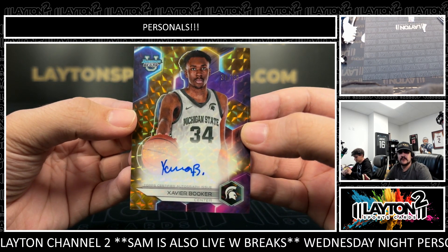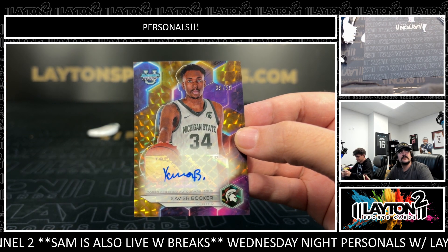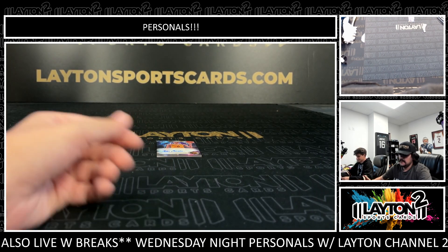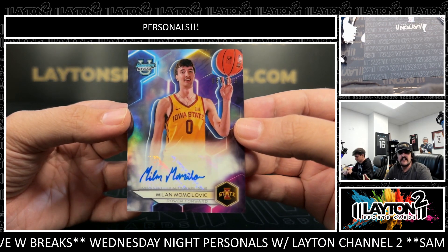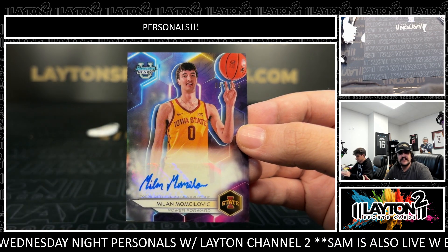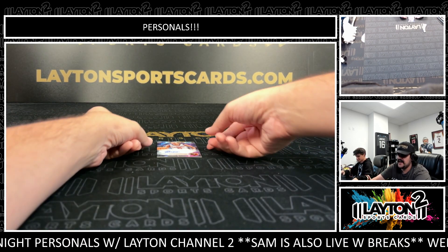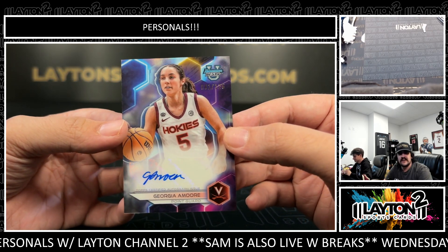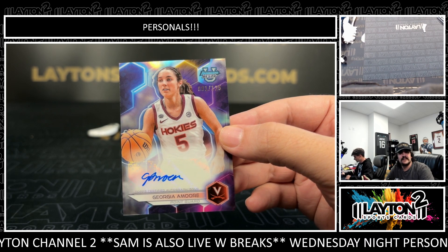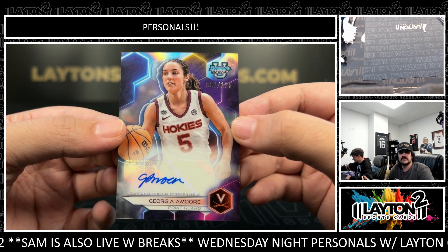Otto is going to be a gold out of 50 — Xavier Booker for another Sparty there. Our Detroit boys — I like that one. Xavier Booker there, numbered to 50. Got a base auto to 125, a Milan Momsilovic — nice big man for Iowa State. Milan Momsilovic to 125. And on the back, we have a Georgia Amore, numbered to 125 out of Virginia Tech. I think she's transferring as well — she was originally going to go to the draft, decided to transfer. That is a Virginia logo though, most definitely not Virginia Tech.